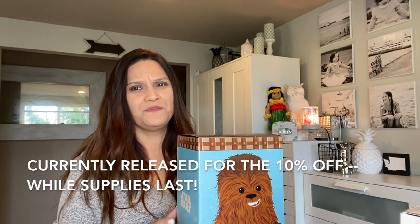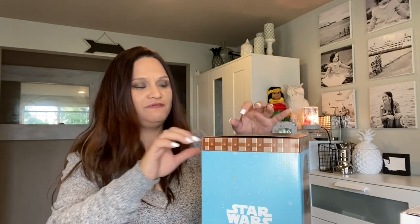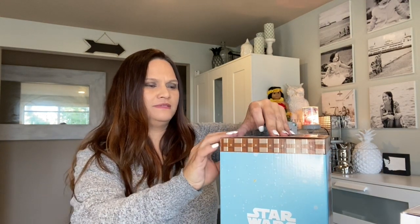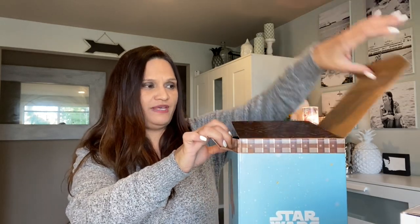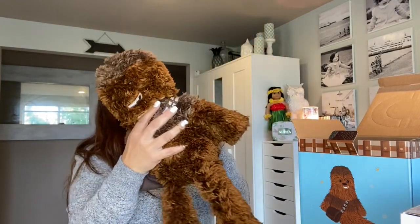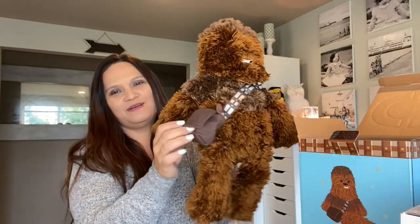I didn't show this before because it was a Christmas gift for my boys, and they sometimes watch my videos. Now it's no longer available. This came out in late November — I gave this one to Jonathan because my boys love Star Wars. This is a Scentsy Buddy: Chewbacca. I actually purchased two of them as a backup, that's how much my boys love Star Wars.